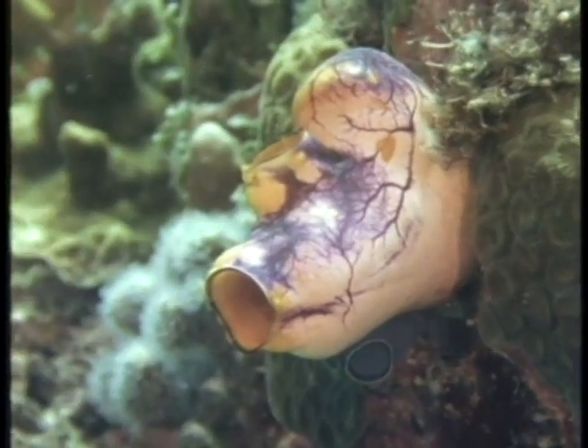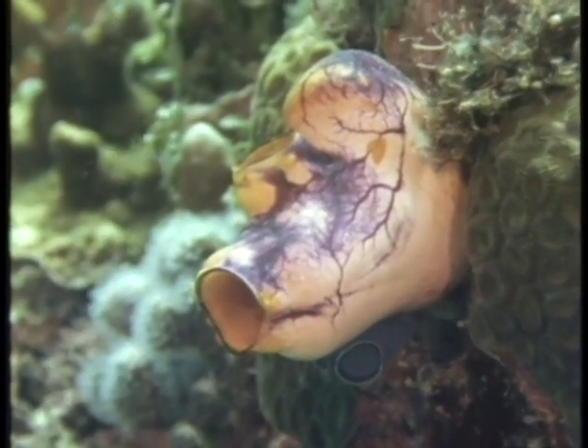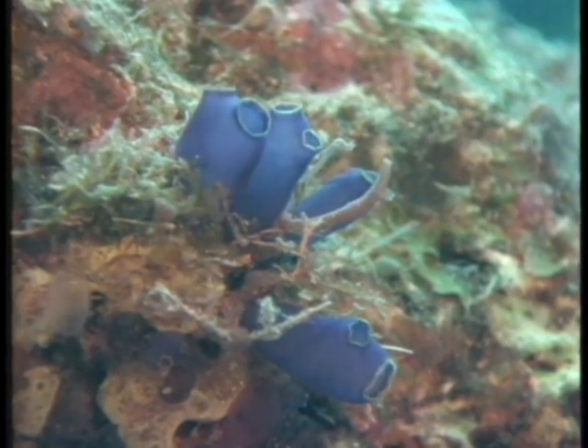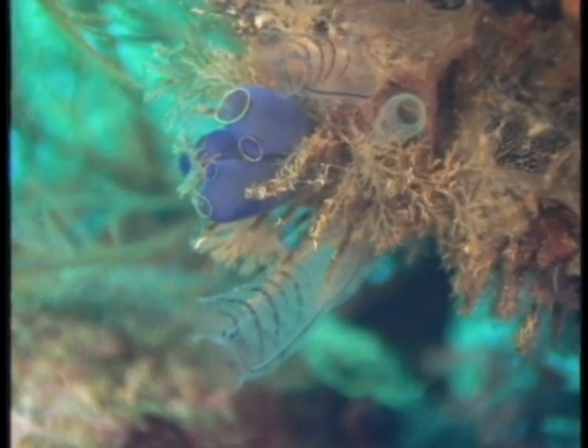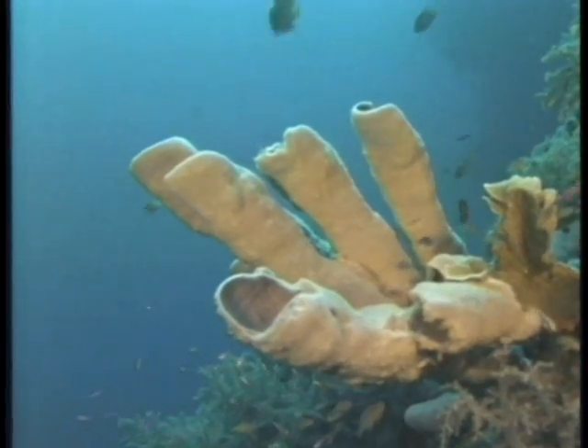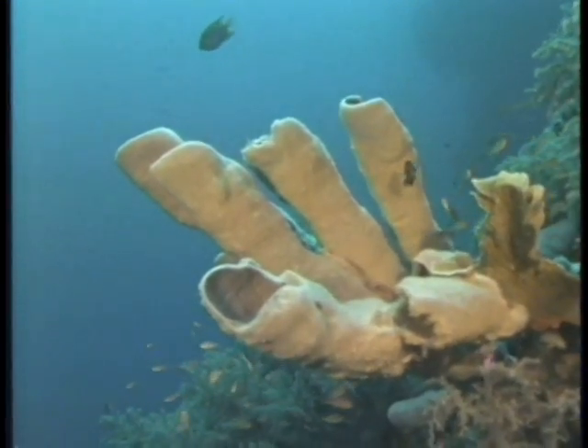This is a tunicate, a near relative of the vertebrates. They are filter feeders. They pump water in one opening and out the other, extracting food particles and oxygen. This large yellow sponge is also a filter feeder.